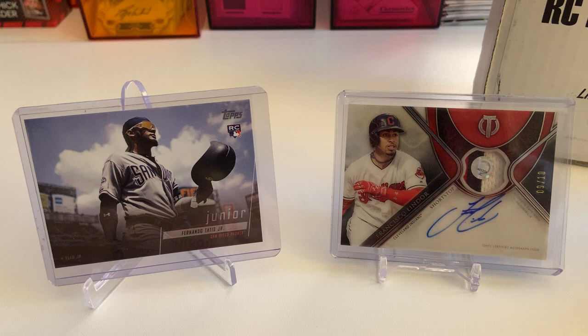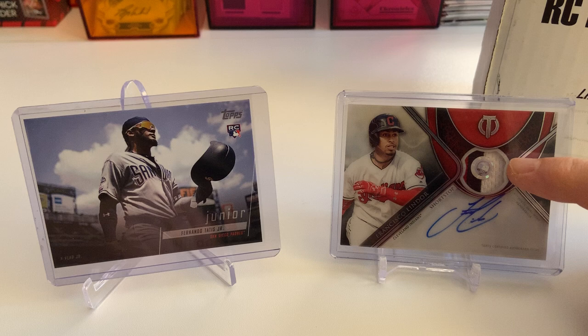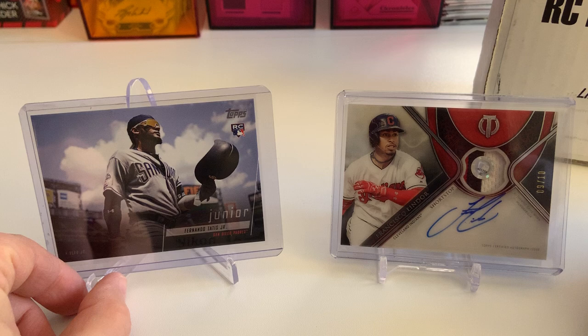Good morning, folks, and welcome to the January 18, 2020 edition of the Chronicles of Nina. What you see on display here are a couple of new cards I purchased over the last week or so. Love this Tatis card — I love the casual photograph cards. And then the Lindor Relic card with the stamp and code of which game it's from. I always like a relic with a little bit of number or letter. The Frankie card is a 9 of 10, and the Tatis card is just a regular card.